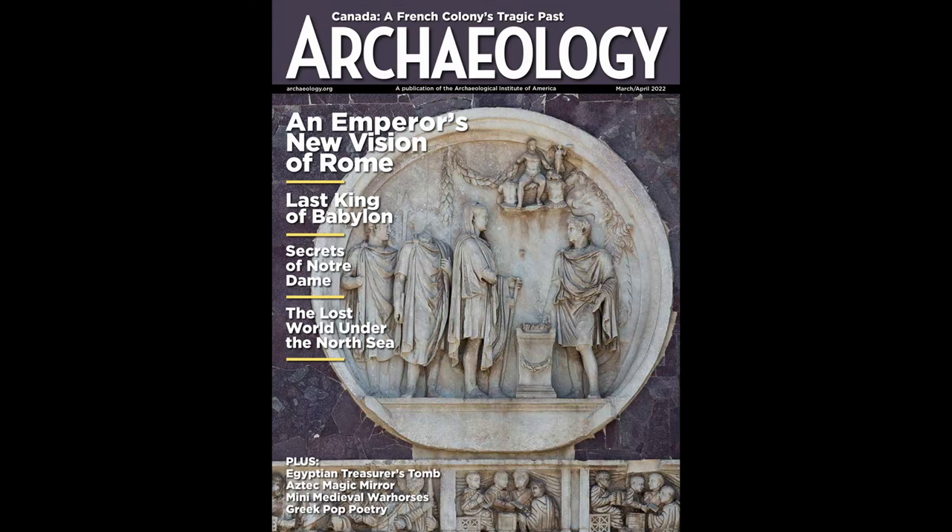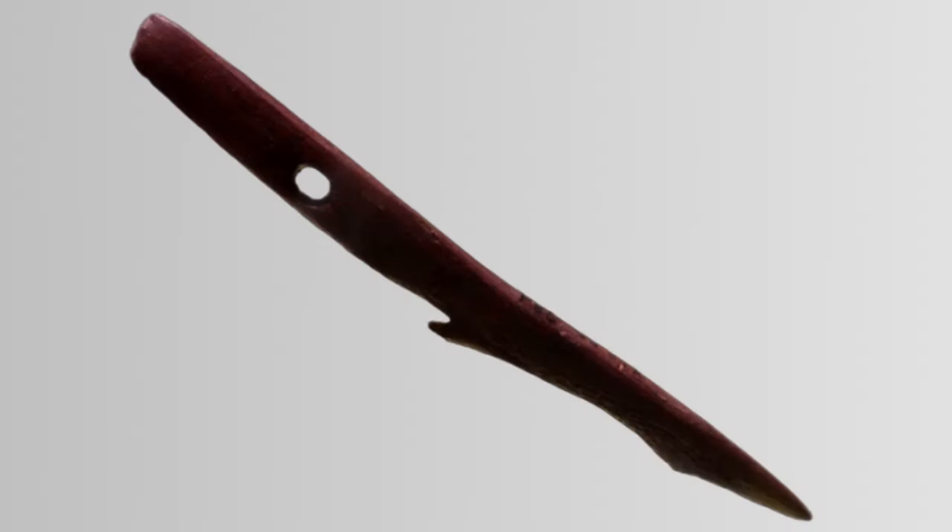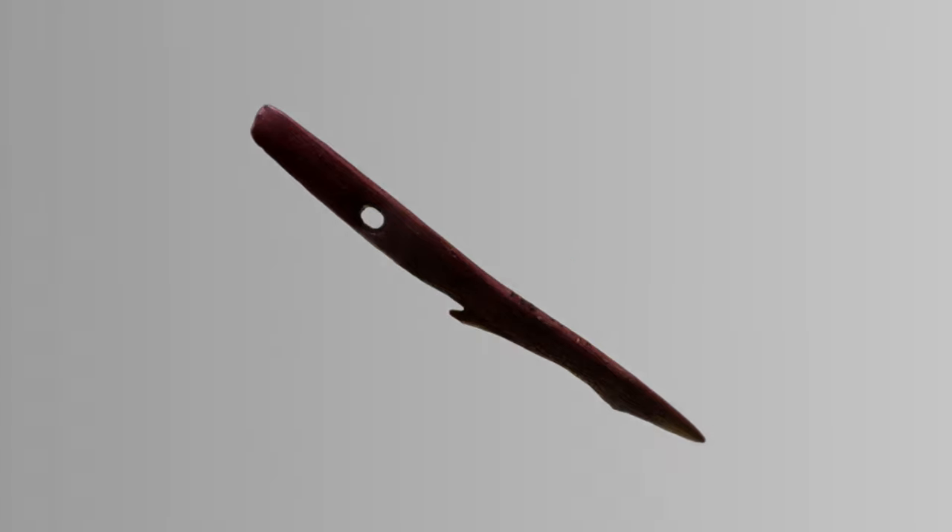An article here writes of an ancient bone-carved harpoon, similar to this one, that was found in the middle of the North Sea in 1931. To understand how it got there, let's back up a bit.